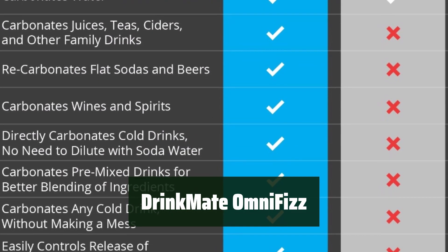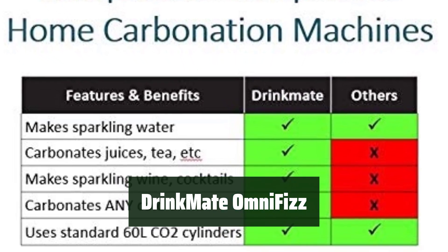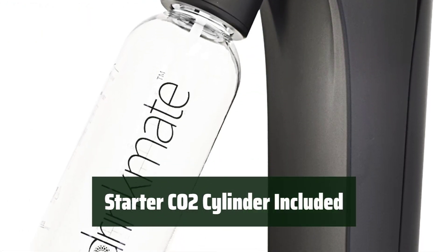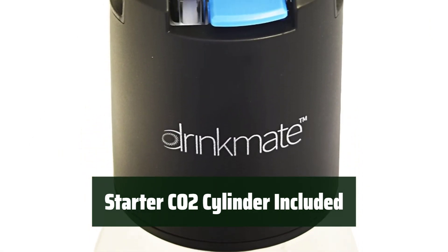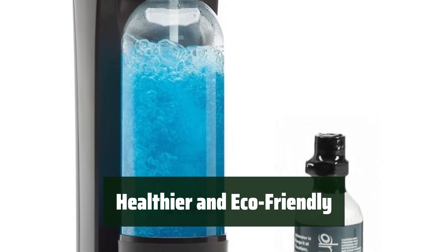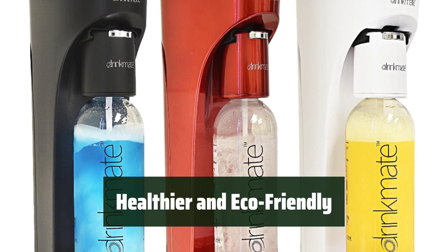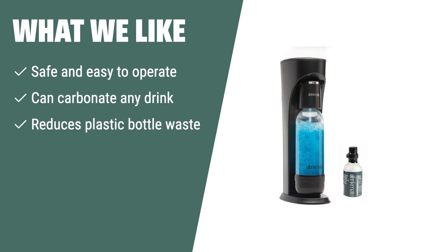Number 2: With the Drinkmate OmniFizz machine, you can easily carbonate any drink, not just water. It's a convenient way to enjoy your favorite beverages with a little fizz. The package includes a starter 3 oz CO2 cylinder so you can start right away. The Drinkmate helps you drink healthier and reduce plastic bottle waste by carbonating drinks at home. If you're looking for a safe, easy-to-operate soda maker that can carbonate any drink, you should consider this one.